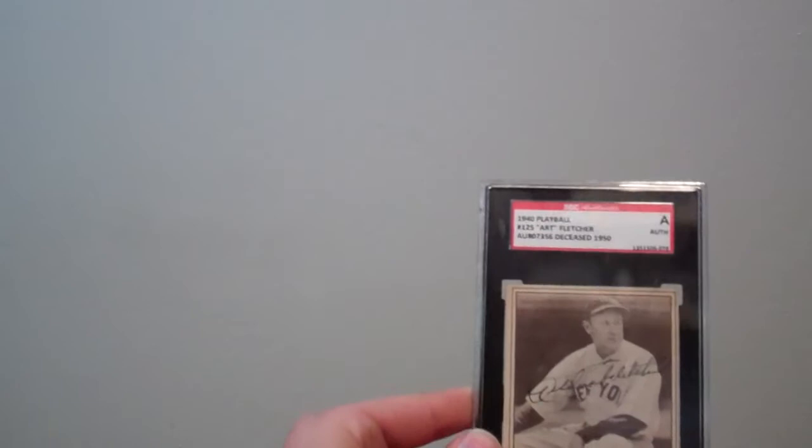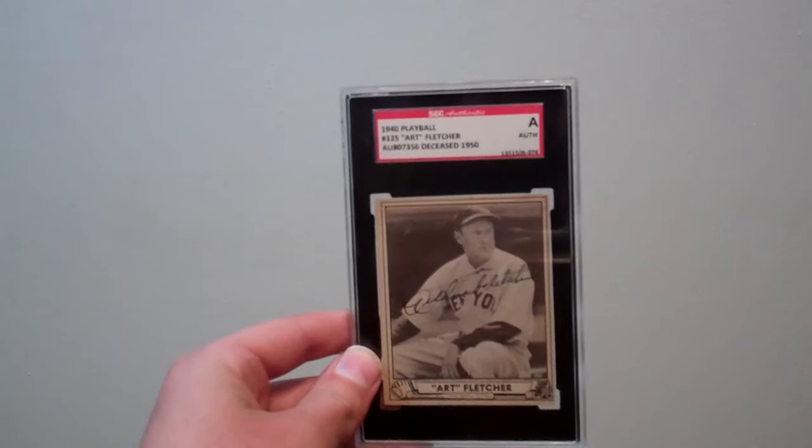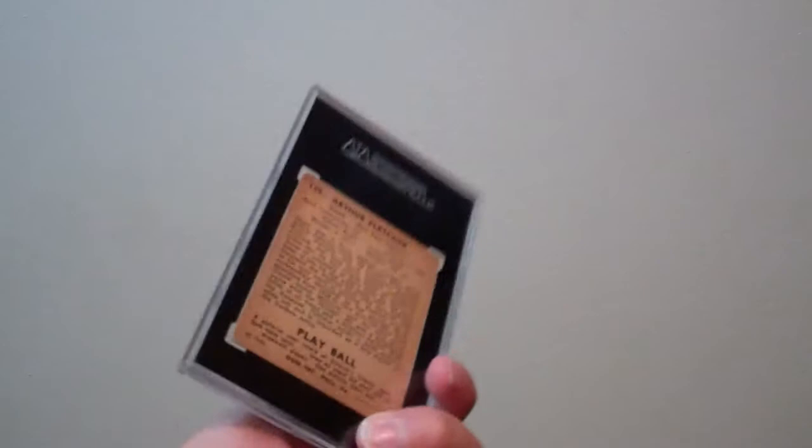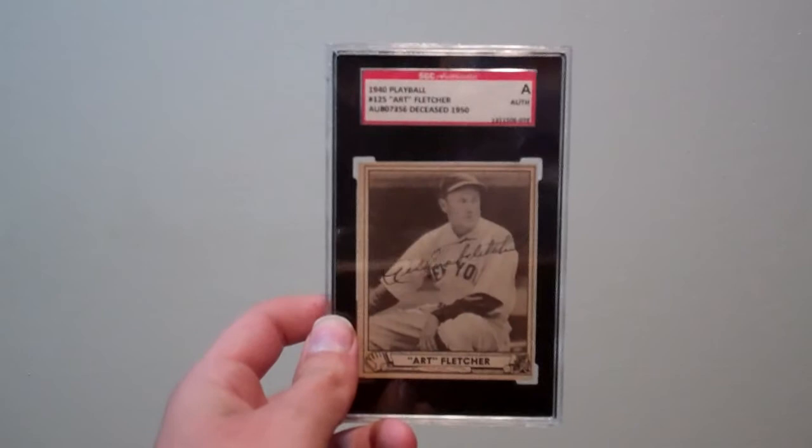Next up, this is a really nice card and I was happy to get this — I paid a bit of a premium for it. It's a 1940 Playball of Art Fletcher, featured here as a coach for the Yankees. He found a lot of success as a coach for the Yankees and won a ton of World Series there. Really nice looking card, and definitely my oldest signed card.